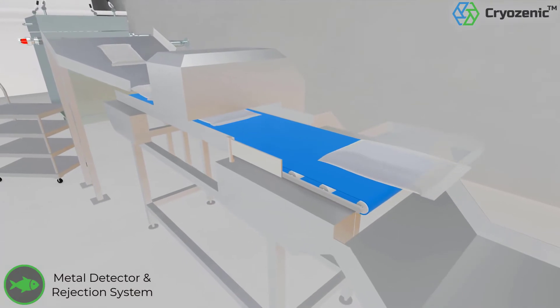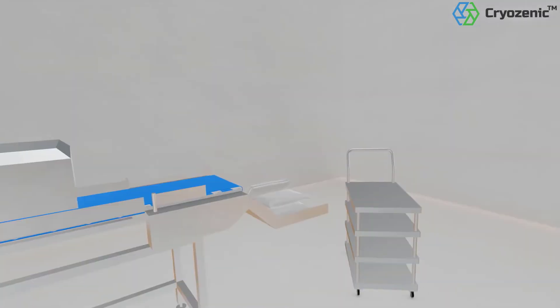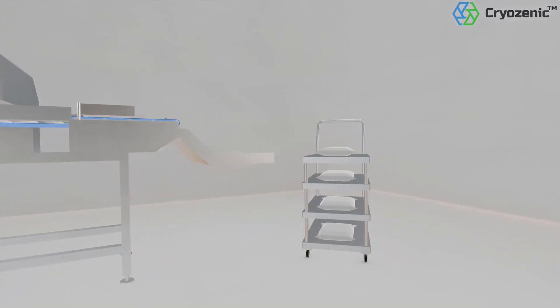A metal detector checks for any inadvertent metal particle contamination, and only product devoid of metal contamination is approved. These are then transferred to the packaging station.